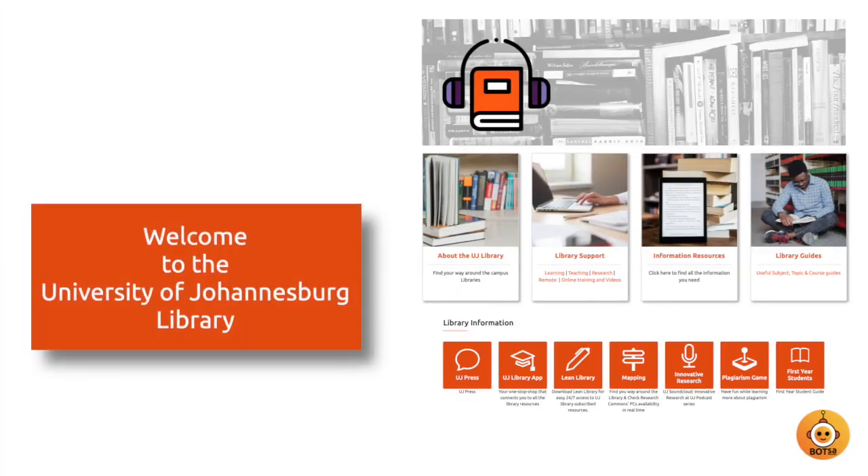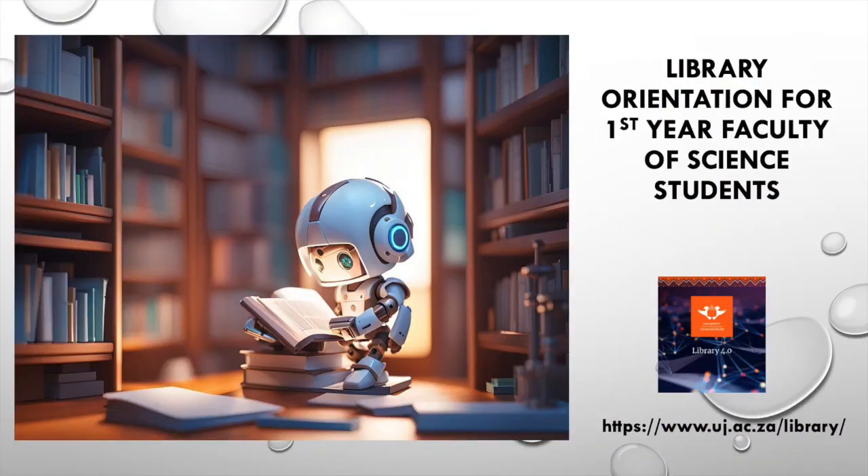Greetings, first year science students. Warm welcome to the University of Johannesburg and to our university library — a place that can play an essential role in your science studies and future career successes. A home away from home. As a first year science student, there will be many challenges, opportunities and new skills for you to learn and to master. Together, we can write your success story of becoming a scientist in your desired field of studies.